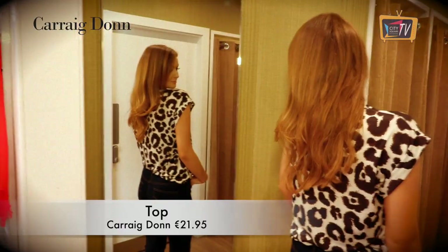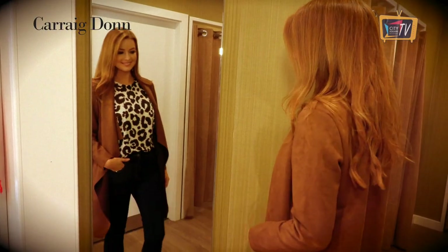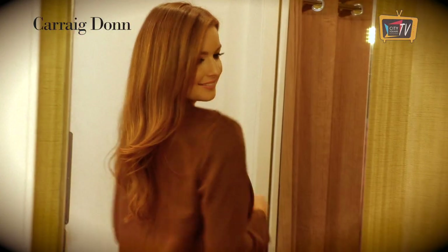Take the animal print trend into your daytime look by layering it underneath other pieces. This full look is from Carrick Dunn.